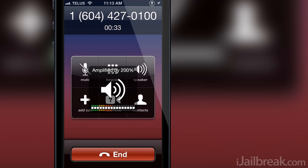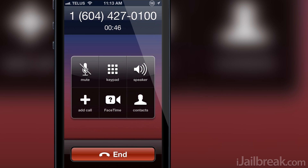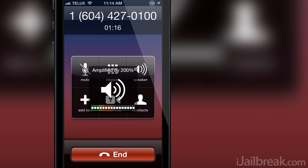Here is what a phone call sounds like at 100%, the max level that Apple allows for a stock phone call. And here is how a phone call sounds at 200% with Volume Amplifier installed. Testing 1, 2, 3. Pretty crazy, huh?